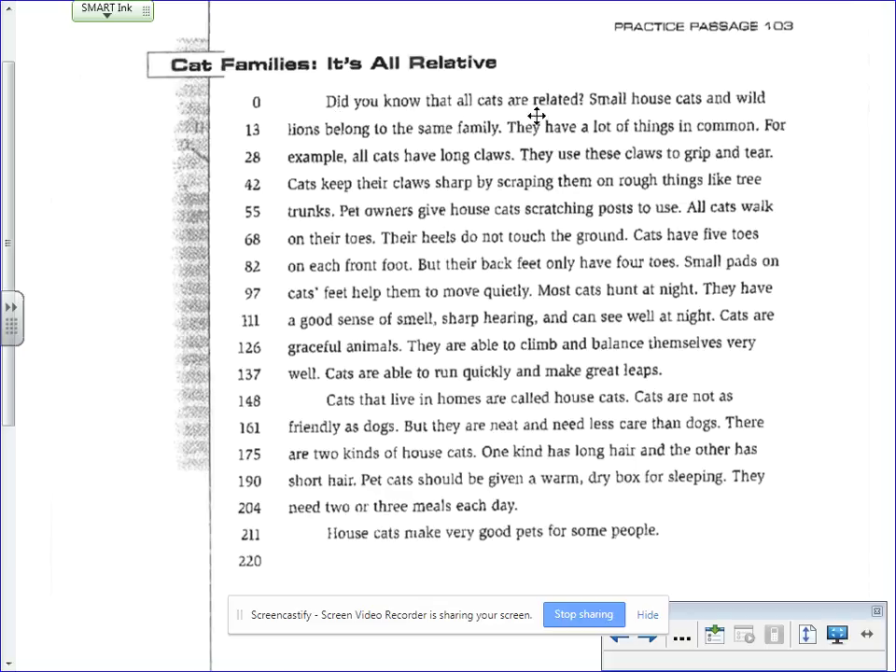Did you know that all cats are related? Small house cats and wild lions belong to the same family. They have a lot of things in common. For example, all cats have long claws. They use these claws to grip and tear.